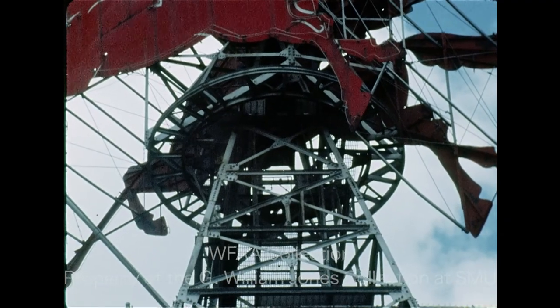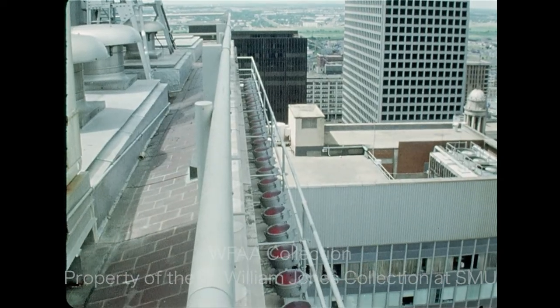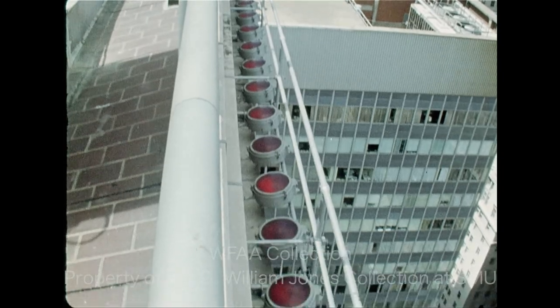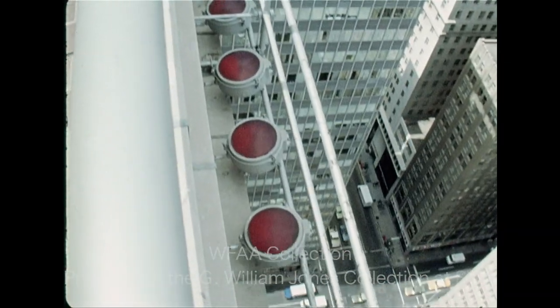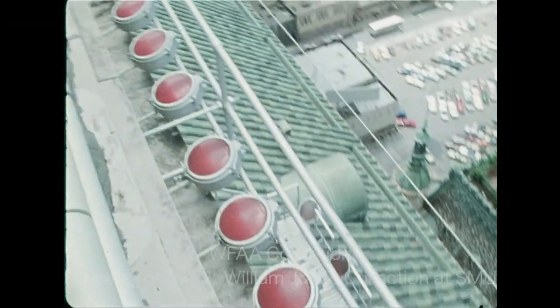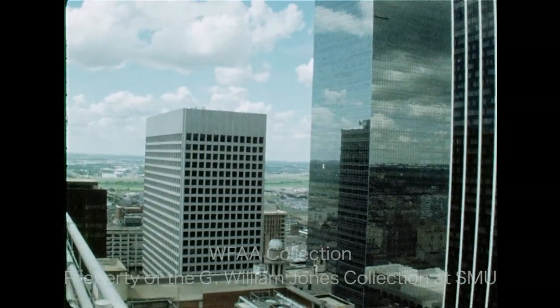The horses were for years equipped with an electric motor that helped them travel over 700 miles a year in a circle. But the motor and the lights that illuminated the horses were turned off two years ago during the energy crisis. And even though the electric bill for the quarter-mile of neon tubing and lights was less than $100 a month, they're not expected to be turned back on.